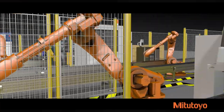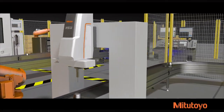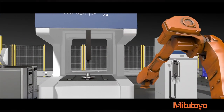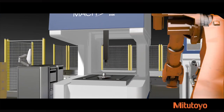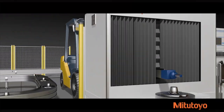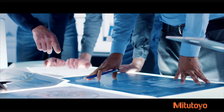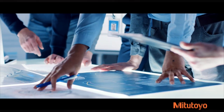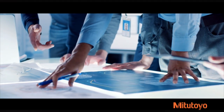Beyond delivering some of the most accurate and easy-to-use shop floor CMMs, Mitsutoyo offers custom metrology solutions to seamlessly integrate your measurement systems with your production line. Mitsutoyo's Custom Solutions is a group of highly skilled engineers specializing in the advanced application of Mitsutoyo quality tools and CNC metrology equipment.